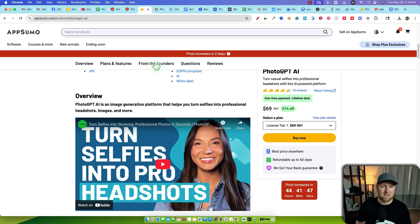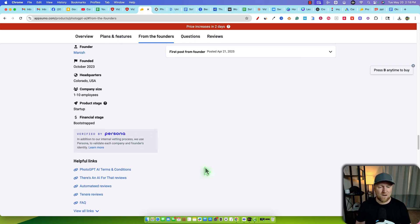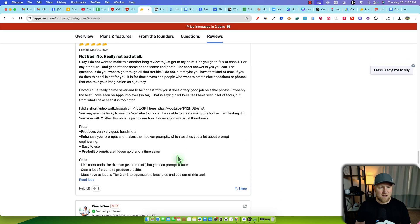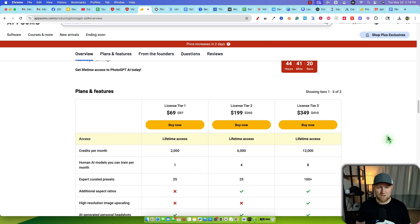We're going to look at the founders. It's been around since 2023, based out of Colorado. It's a small team startup, bootstrapped, and it is verified by Persona. It has some reviews so far — 15 reviews, a 4.5 rating right now. Overall, it's getting pretty good reviews. And then here is your tier level.